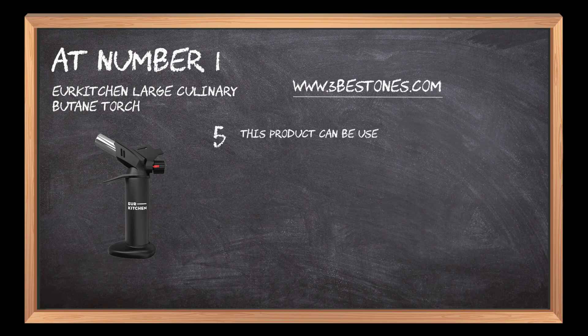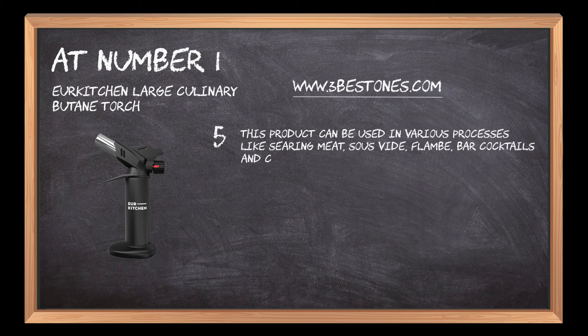This product can be used in various processes like searing meat, sous vide, flambe, bar cocktails, and camping.